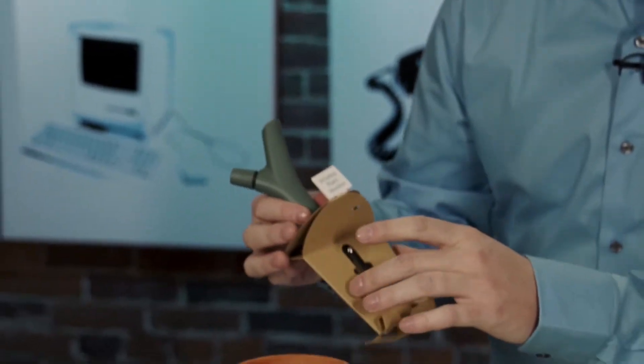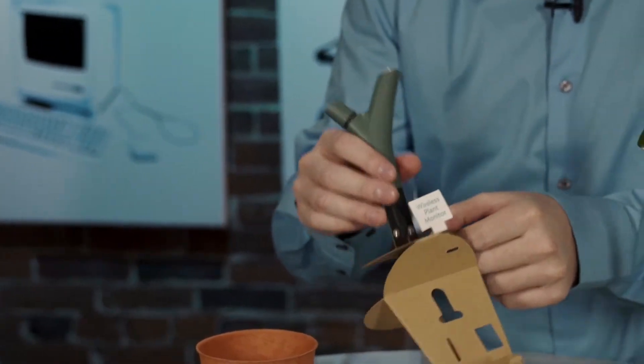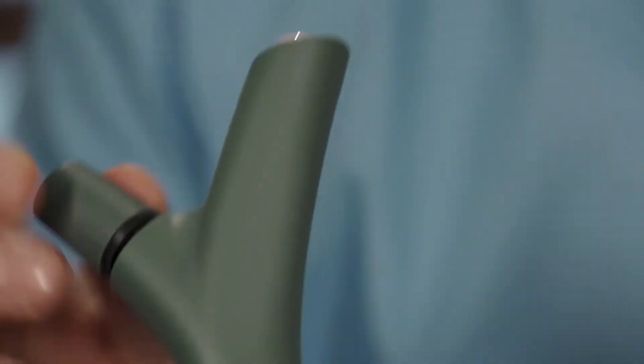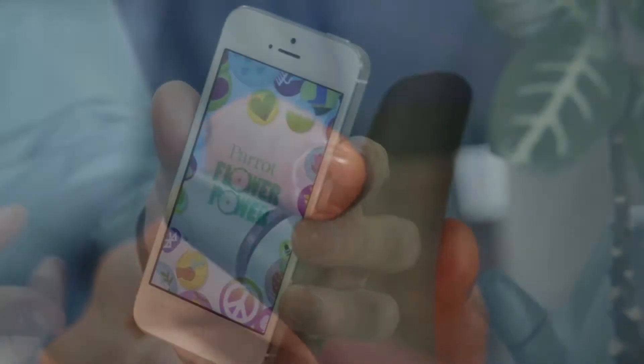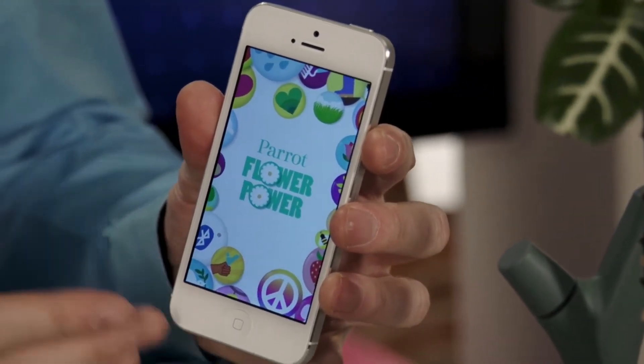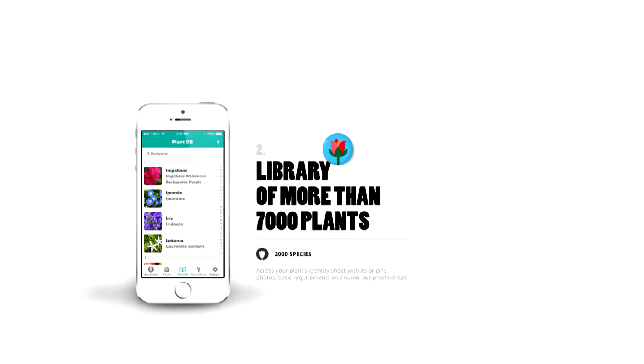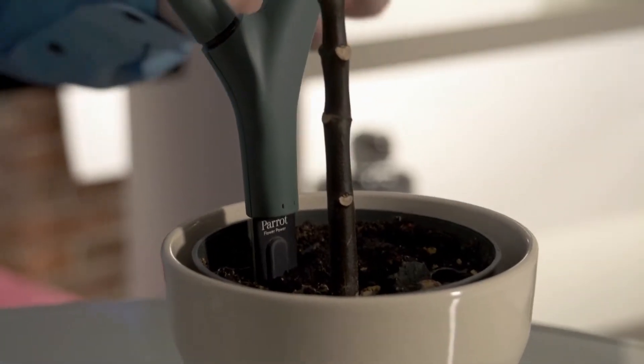It comes in this really charming little package and it is a wireless plant monitor. Now there are four steps to making this thing work. One, you pull it out of the package and you plug the battery in. Two, you download the app on your smartphone. Three, you select the type of plant that you have, and four, you stick it into the dirt.